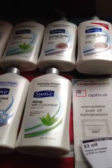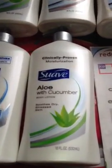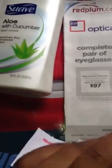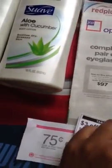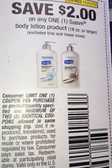Y'all, the Target deal is better than what is being said. I know it is in my area because they have the 18 ounce Suave Lotion on sale for $2.89 at my Target. We have the $2 coupon that is in the 10-14 Red Plum — $2 on any one Suave Body Lotion 18 ounce or larger — making them $0.89 each.